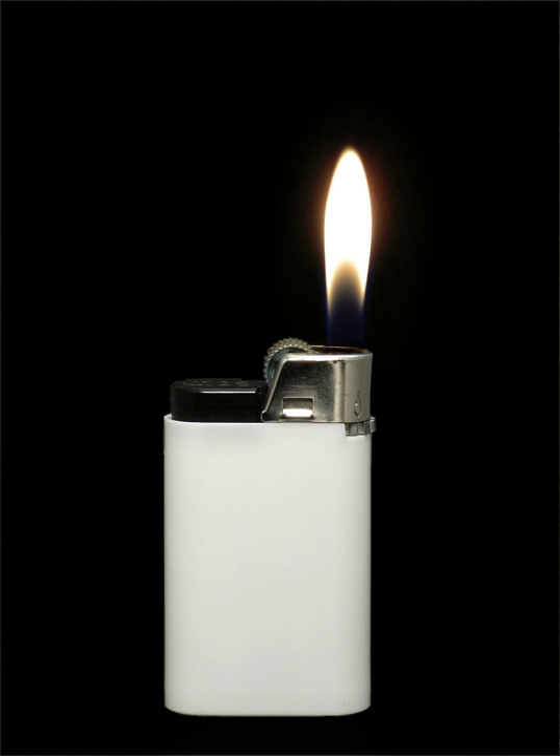Naphtha-based lighters employ a saturated cloth wick and fiber packing to absorb the fluid and prevent it from leaking. They employ an enclosed top to prevent the volatile liquid from evaporating, and to conveniently extinguish the flame. Butane lighters have a valved orifice that meters the butane gas as it escapes. A spark is created by striking metal against a flint, or by pressing a button that compresses a piezoelectric crystal, generating an electric arc. In naphtha lighters, the liquid is sufficiently volatile, and flammable vapor is present as soon as the top of the lighter is opened.